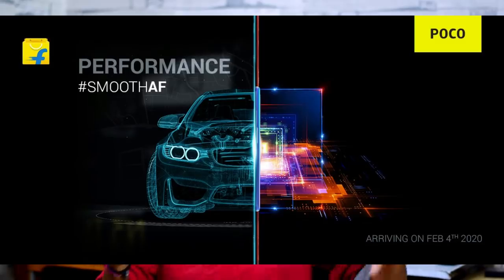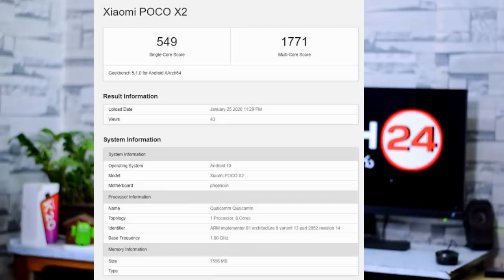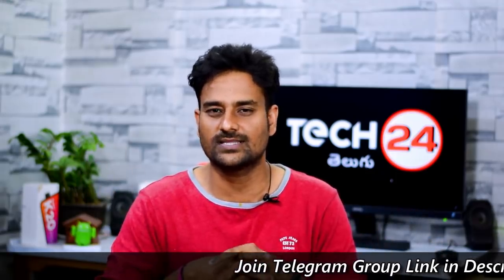Next, the Poco X2 has appeared in the Geekbench database. It is set to launch on February 4th and is essentially the Redmi K30. The Geekbench listing shows a 6GB RAM variant and an 8GB RAM variant, with a score of 1771. It has a Snapdragon 730G processor. We have already confirmed the Poco X2 has a 120Hz refresh rate, fast charging support, and a Sony 64MP sensor. The leaked price is around 15,000 rupees.